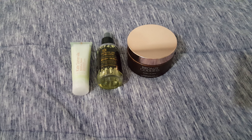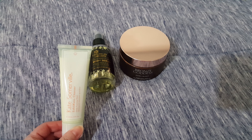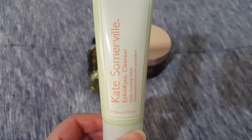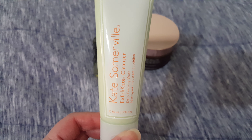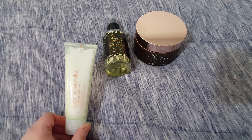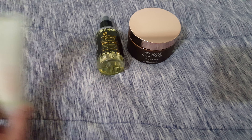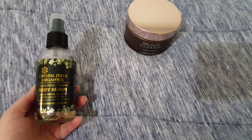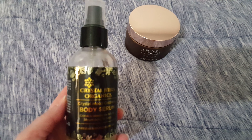Since I finished three items, I'm rolling in three items. First item is this Kate Summerville Exfoliate Cleanser. This is only the 50ml size, which is $19. That's pretty pricey for just this tiny guy right here. Then I have this Crystal Hills Organics Crystal Moon Goddess Body Serum, and this retails for $52.